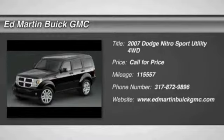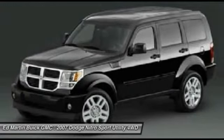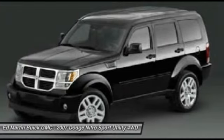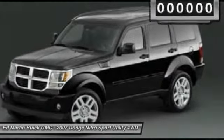The 2007 Nitro. Nitro provides the flexibility you need to carry it all without compromising comfort and style. Pair that with Nitro's powerful V6 capabilities and an impressive 5,000-pound towing capacity, and you've got the total package.